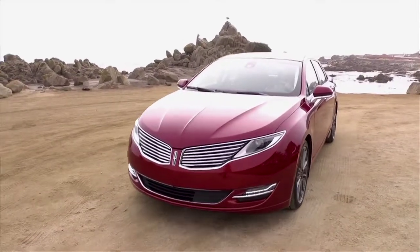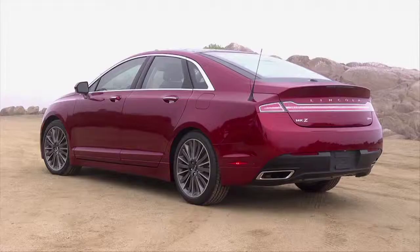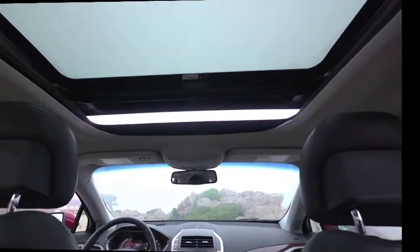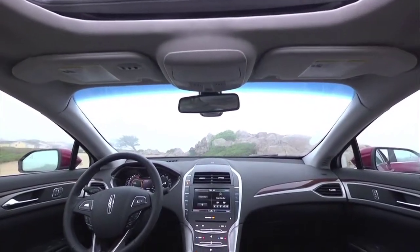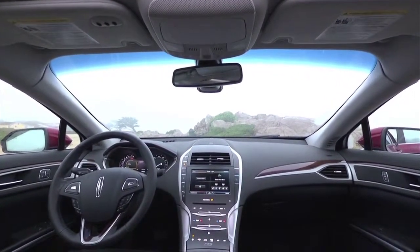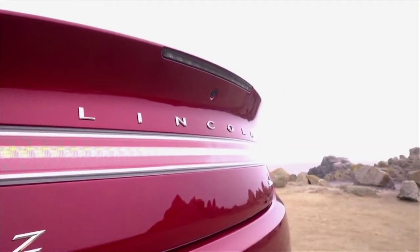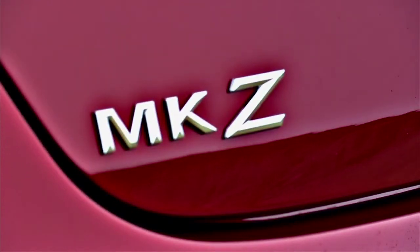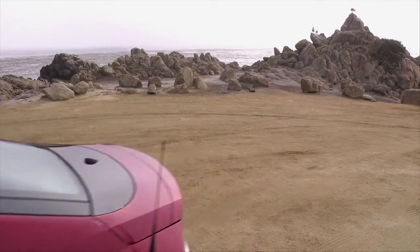Both the regular gas and the hybrid start at $37,460 and come nicely equipped. Many people will opt for the preferred package at $6,100, which gets you the huge panoramic sunroof, navigation, heated steering wheel and rear seats, backup camera, blind spot warning system, and more. This is the package on the car we have, and it's a good deal at just over $46,000 for a loaded sedan. The Lexus ES hybrid fully loaded is just over $53,000.